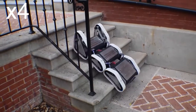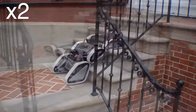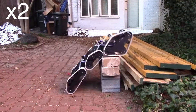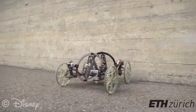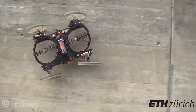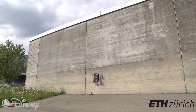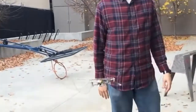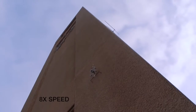#28: Worm — a robot that climbs a variety of stairs. #27: Spider — a robot that climbs a wall using a pair of steerable propellers that generate thrust, pushing the vehicle against the wall and keeping it from falling. #26: Fly — a robot that flies, perches, climbs, and takes off.